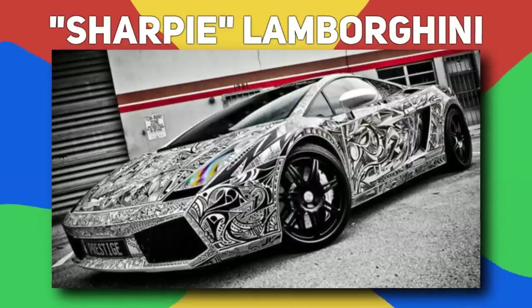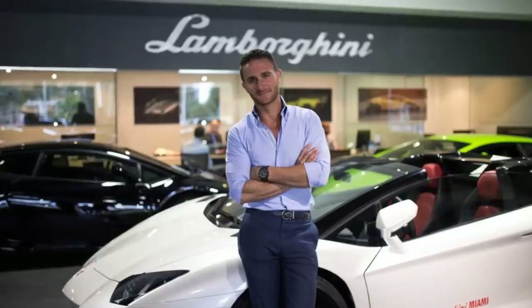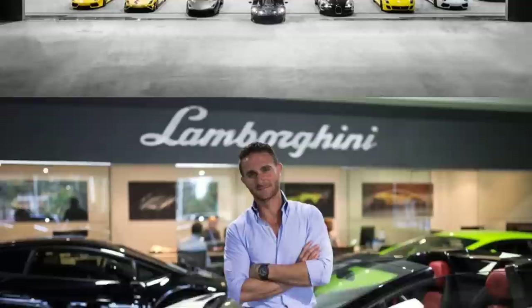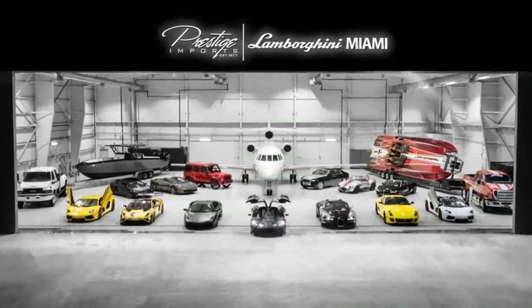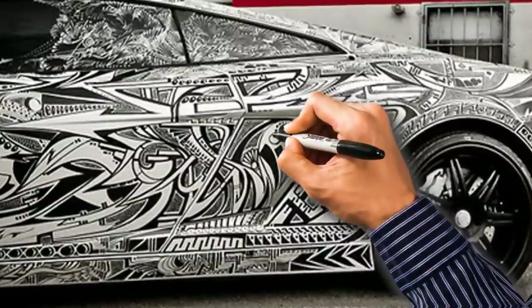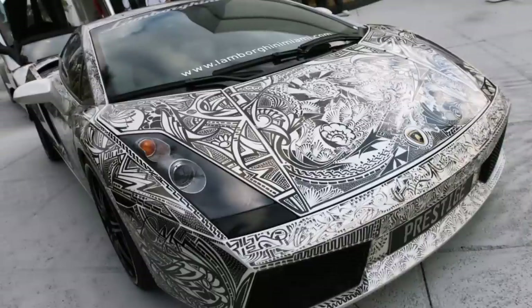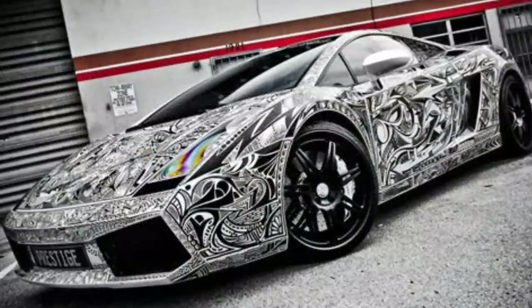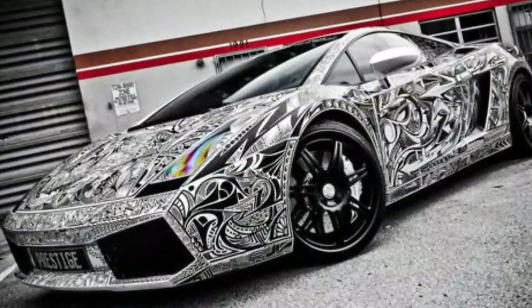Number 19, Sharpie Lamborghini. 19-year-old Brett David felt like he had to prove he could take on his father's responsibilities of running an automotive empire after his passing. He did this by hiring a graffiti artist to draw on a Lamborghini using only a Sharpie. The $240,000 canvas made national acclaim and turned the car into an incredibly unique masterpiece.